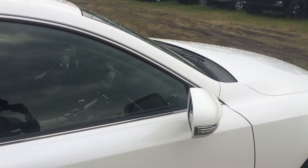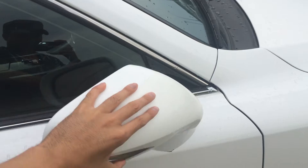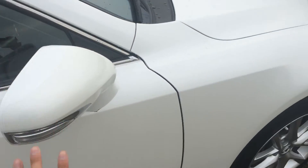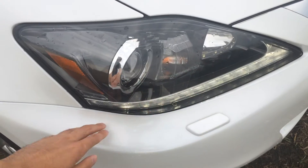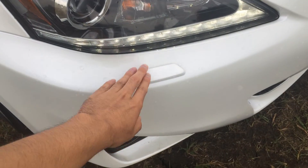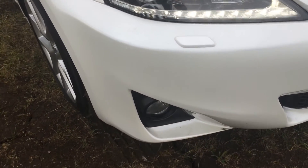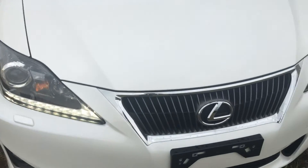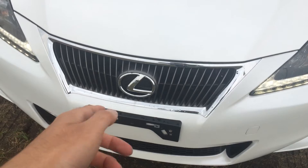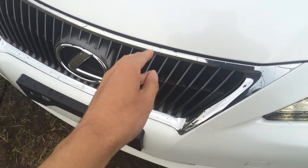Over here we have signal lights, which will also fold. We have daytime strip lamps with washers, fog lights, headlights, and block heaters, which is great for the wintertime.